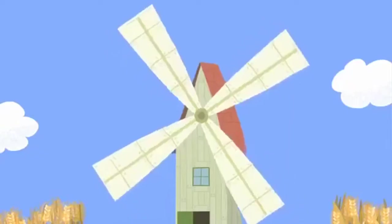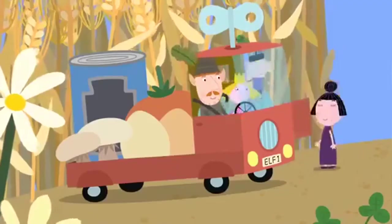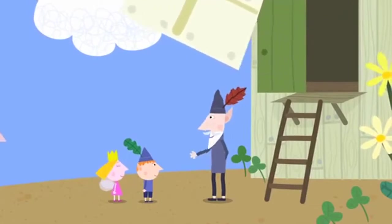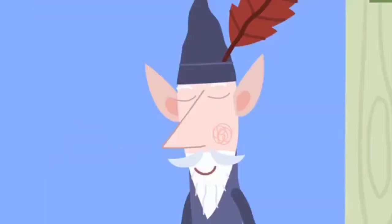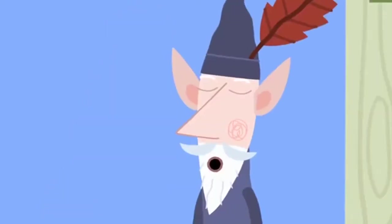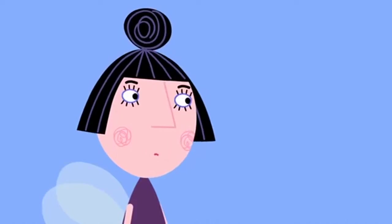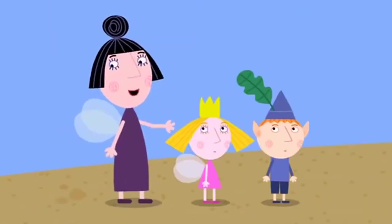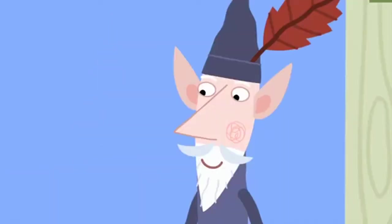There's the windmill. Hello Ben. Hello Holly. Hello, wise old elf. Nanny Plum, hi there. Can I have a bag of flour, please? Certainly. We should have a bag of flour ready in a week. But I need it now. You know what they say — you can't rush the elf windmill. Why not? Don't you know how a windmill makes flour? Of course I do. Wise old elf, can you show us how it makes flour?